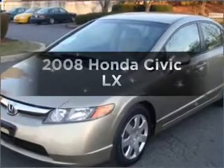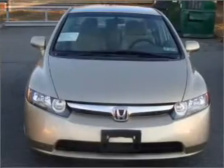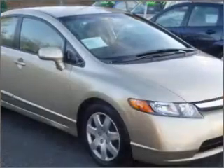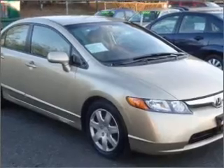Presenting the 2008 Honda Civic. If you're looking for an automobile with great attributes, look no further. With an efficient four-cylinder engine connected to a smooth-shifting five-speed automatic transmission, you will appreciate the safety feature of anti-lock brakes.